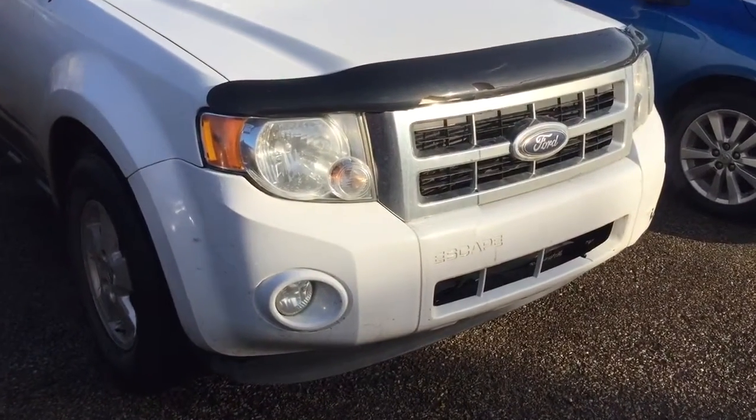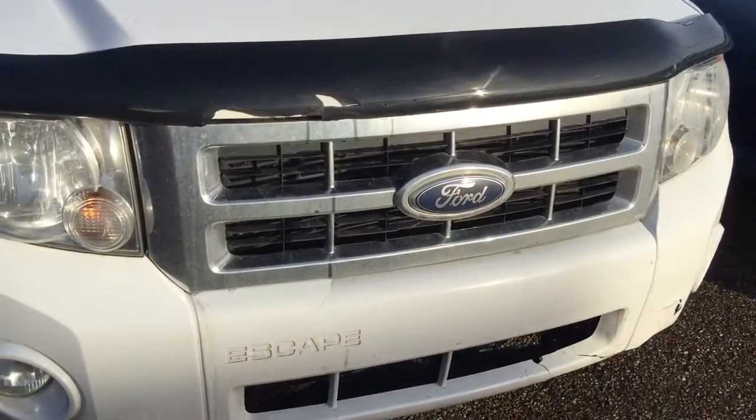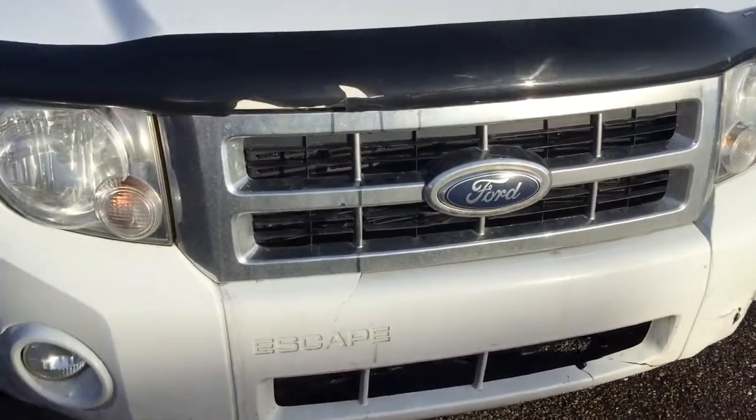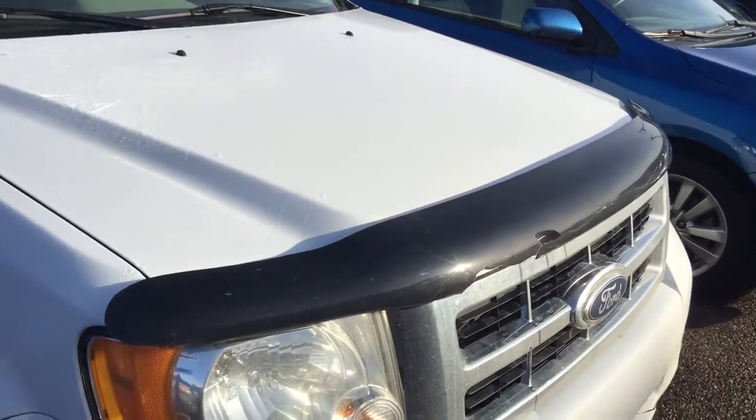This unit already has fog lights, and there's a little crack on the front bumper on the grill. Hood deflector as well.